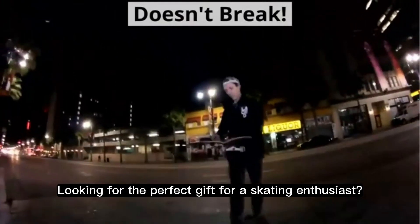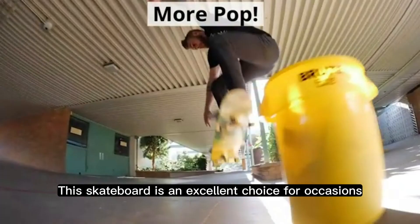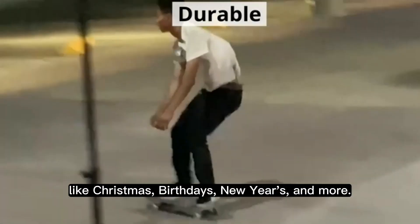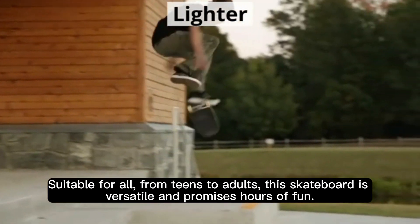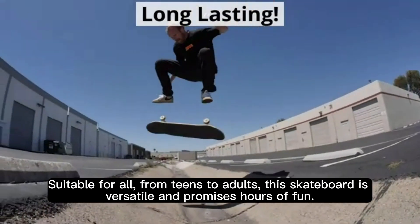Looking for the perfect gift for a skating enthusiast? This skateboard is an excellent choice for occasions like Christmas, birthdays, New Year's, and more. Suitable for all, from teens to adults, this skateboard is versatile and promises hours of fun.